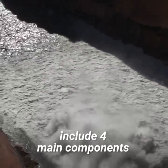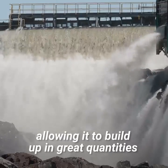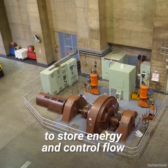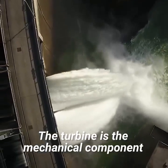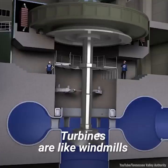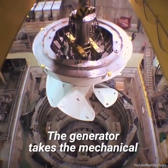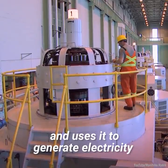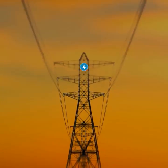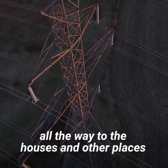Modern hydroelectric plants include four main components. One: the dam, which creates potential energy in water, allowing it to build up in great quantities at elevation, and also stores energy and controls flow. Two: the turbine, the mechanical component that transforms the flow of water through a dam into mechanical energy — turbines are like windmills, except the forces that spin them come from water rather than wind. Three: the generator, which takes the mechanical spinning energy from the turbine and uses it to generate electricity, working exactly the same as generators in other situations. Four: the power transmission lines, which carry electricity from the dam and power plant to homes and other places that need it.